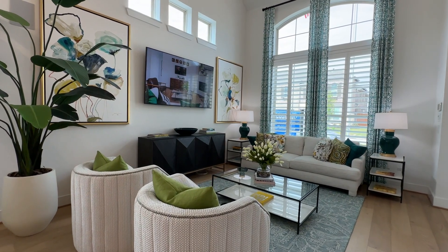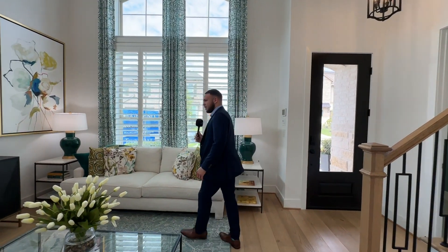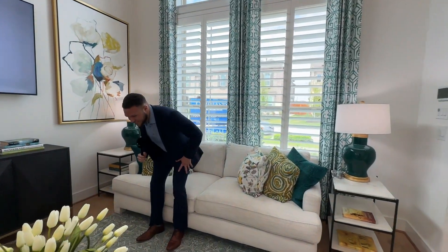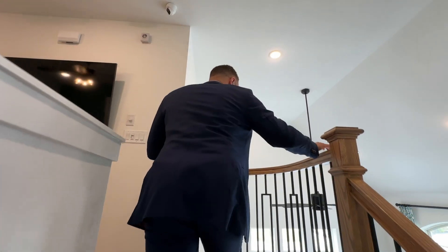Now we're going to take a look upstairs. The living space is great size — obviously a high ceiling, about 18 to 20 feet. Let's get a seat test here... oh, that's comfy. I'll get down with this — I'll give it a 7.9 out of 10.